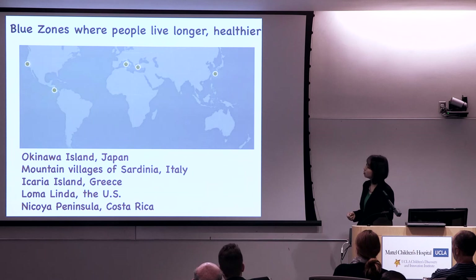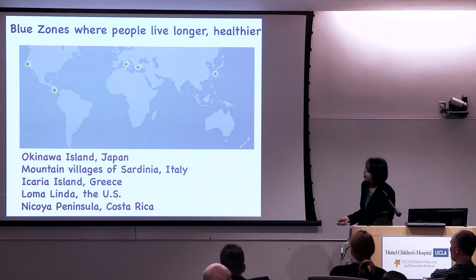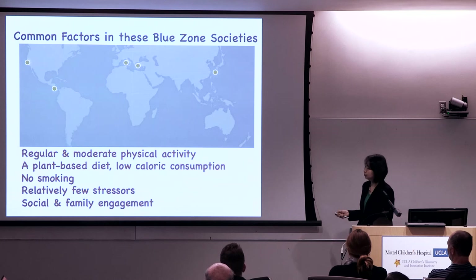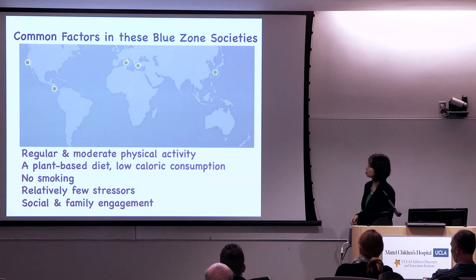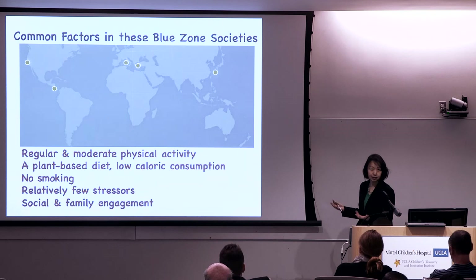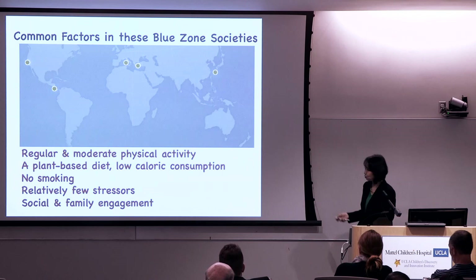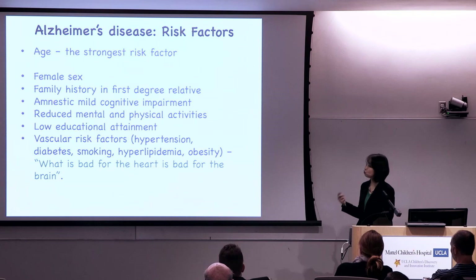Blue Zones are found in Okinawa, Japan; mountain villages of Italy; one island in Greece; Loma Linda; and one peninsula in Costa Rica. The common factors among these populations include: regular but moderate physical activity, a plant-based low-calorie diet, no smoking, no or low alcohol consumption, relatively few stressors, and strong social and family engagement.